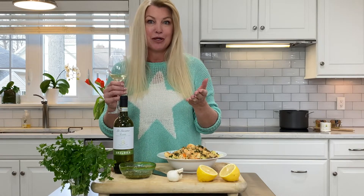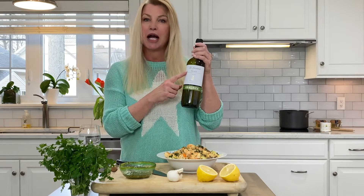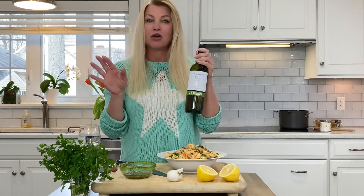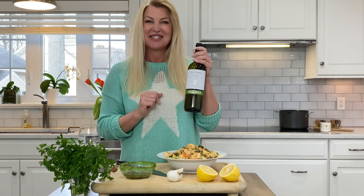Nice to try and break out of your Pinot Grigio rut. Again, the bottle is La Luciana. You can find this all over the states — this is a very readily available bottle of wine. Definitely try it. Talk to you soon. Bye.